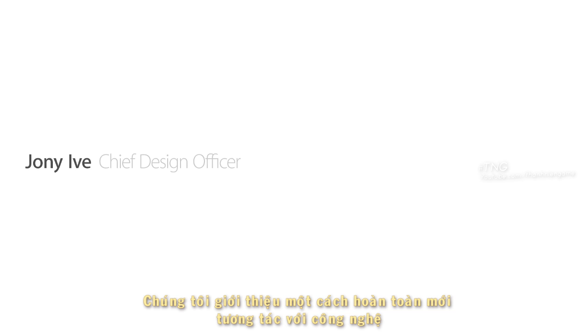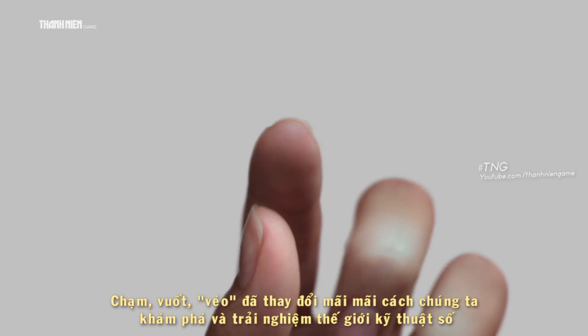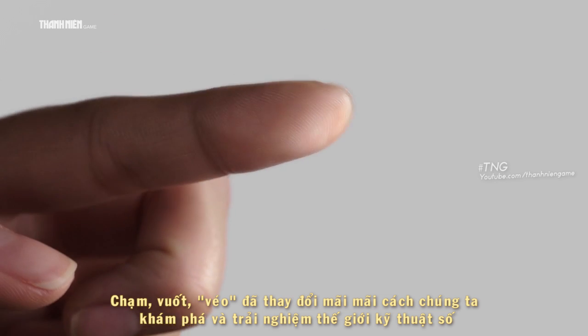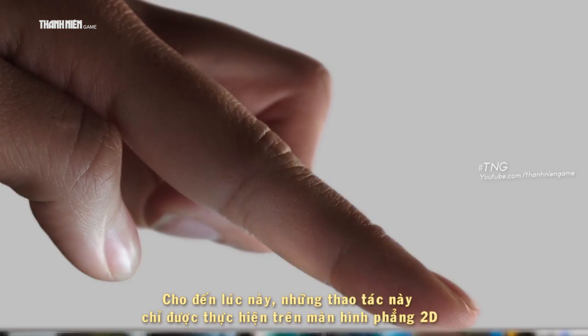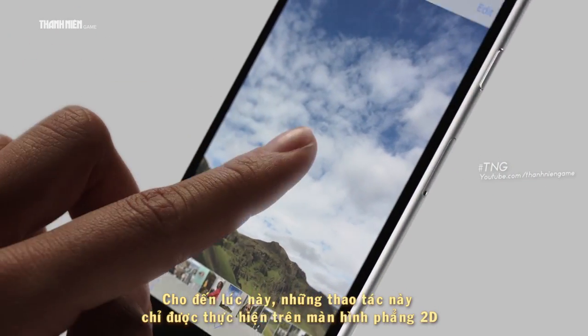With iPhone and multi-touch, we introduced a whole new way to interact with technology. Tapping, swiping and pinching have forever changed the way we navigate and experience our digital world. Until now, these gestures have been defined by a singular plane in two-dimensional space.